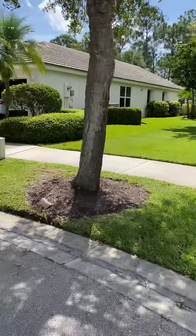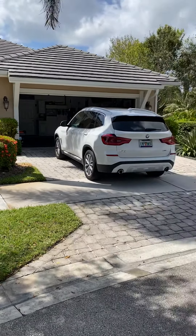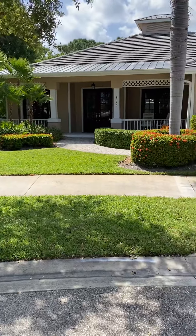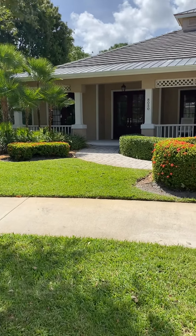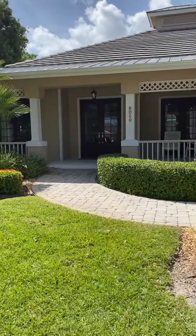We are here at 8050 Southeast Mammoth in Hobe Sound. My broker actually has a pocket listing here — it has not hit the market, and it is a gorgeous home. Key West style with a nice, huge front porch area that you can fit seating or swings.